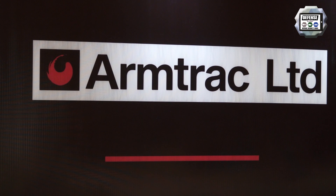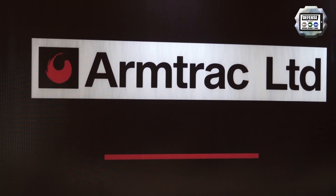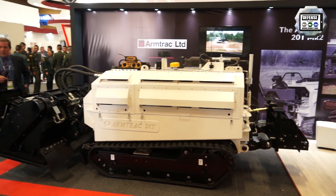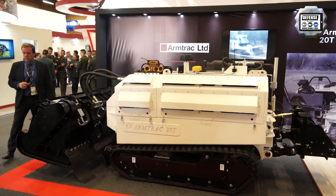My name is Stephen Brown. I'm the director and owner of Amtrak. We are working worldwide with removing mines for humanitarian reasons.